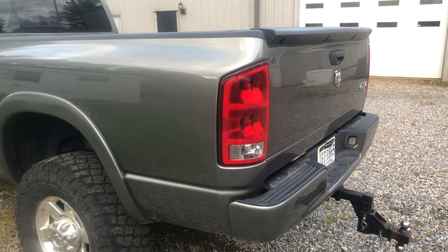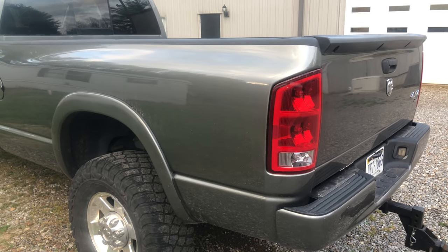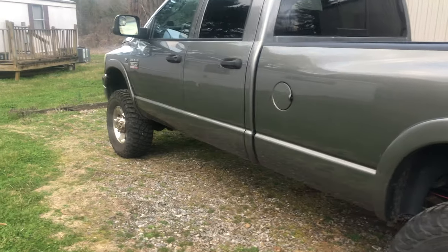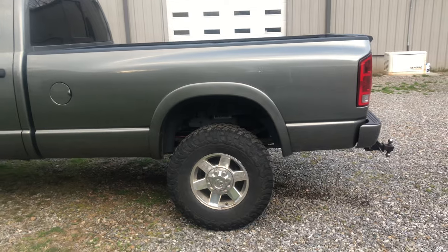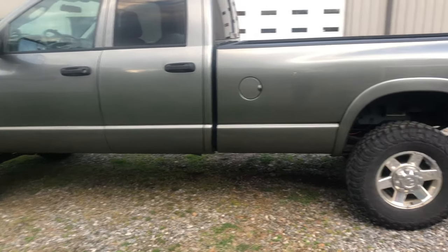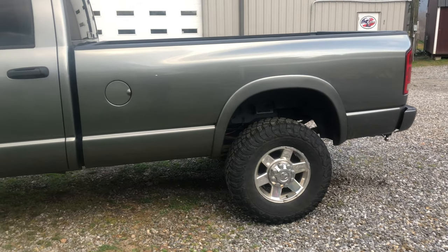The tail lights are different because it's an 06 now on the bed, and before it had 08 tail lights because that's what year the truck is. So this one's a long bed — it's got the 8-foot bed on it. The bed's in perfect shape now.